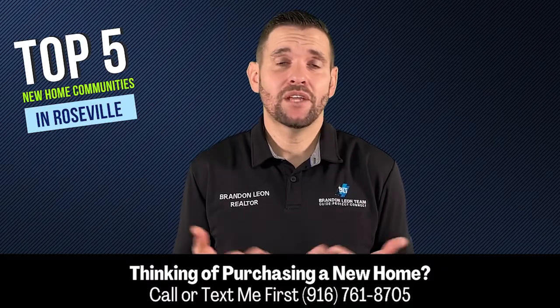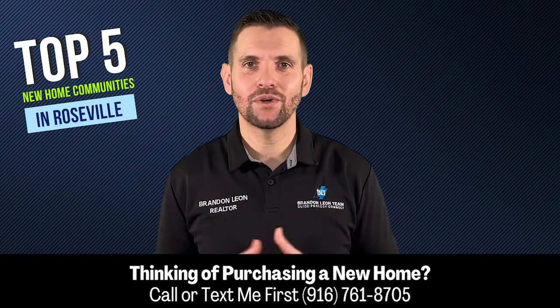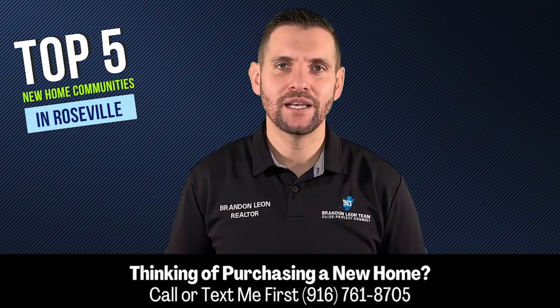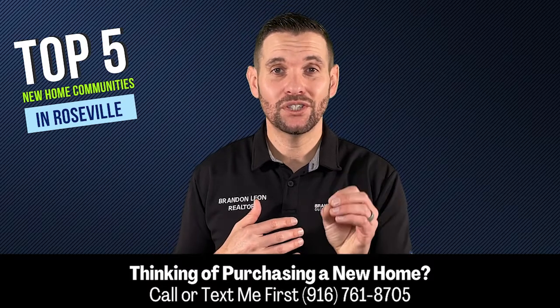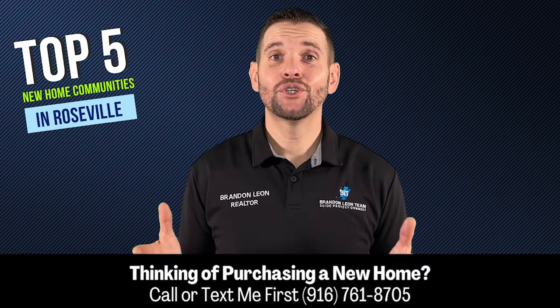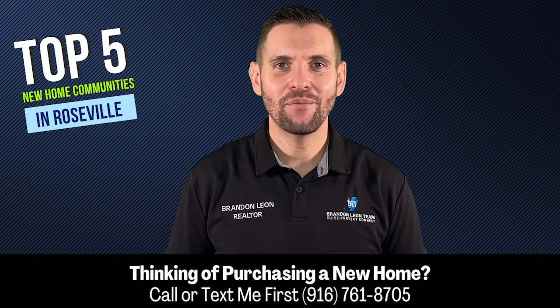So whether you're just interested in purchasing a new home, or maybe you need to sell a home and move up to a larger home and want to buy new — either way, it is highly recommended that you use a trusted real estate professional that can help negotiate a great deal for you and save you the most money possible. If you're interested in touring any of these homes, just go ahead and check out my information in the description.